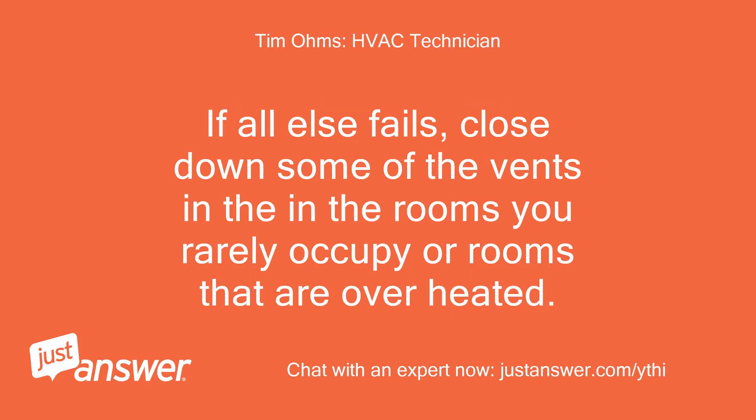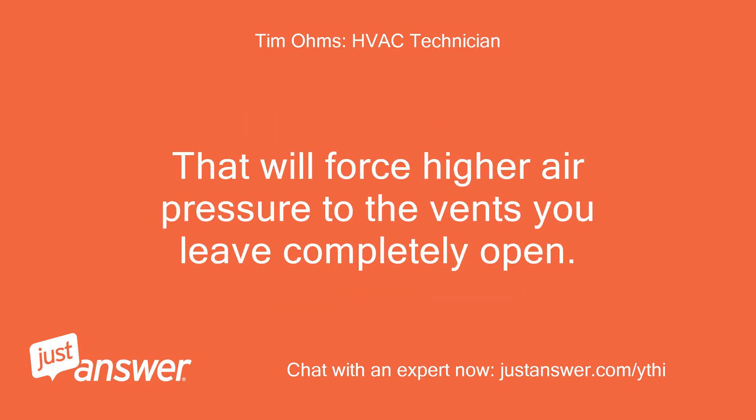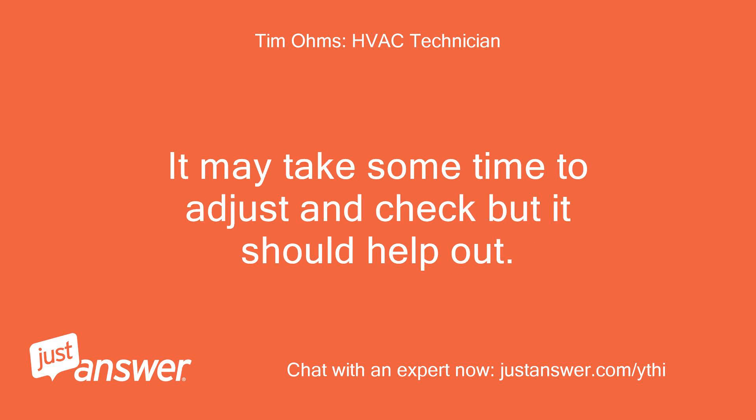If all else fails, close down some of the vents in the rooms you rarely occupy or rooms that are overheated. That will force higher air pressure to the vents you leave completely open. It may take some time to adjust and check, but it should help out.